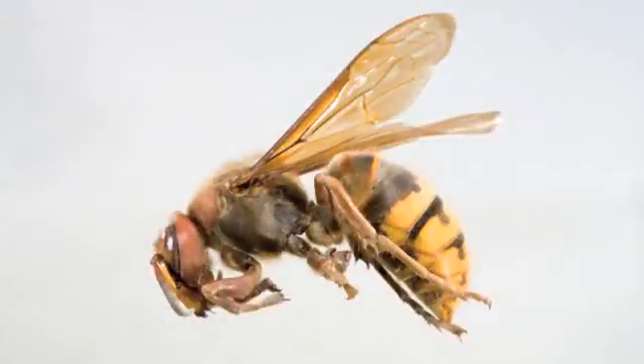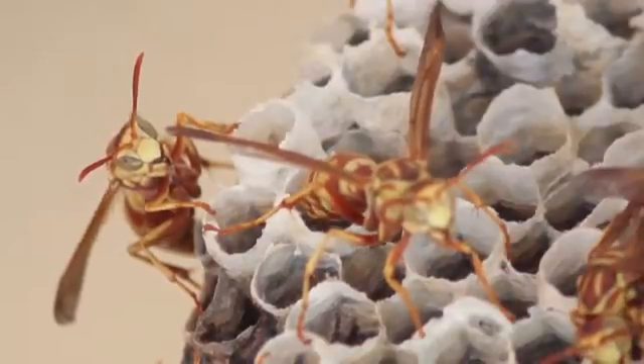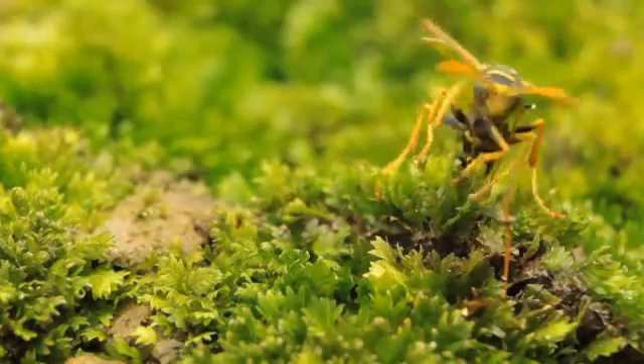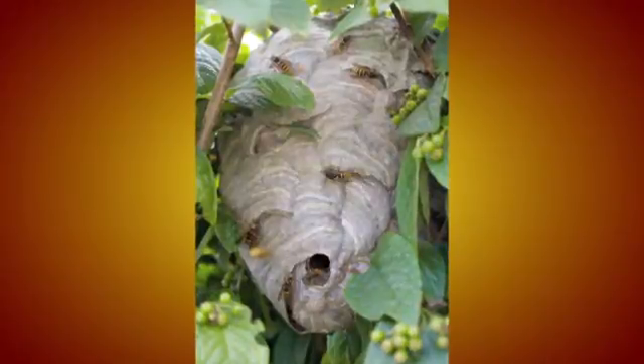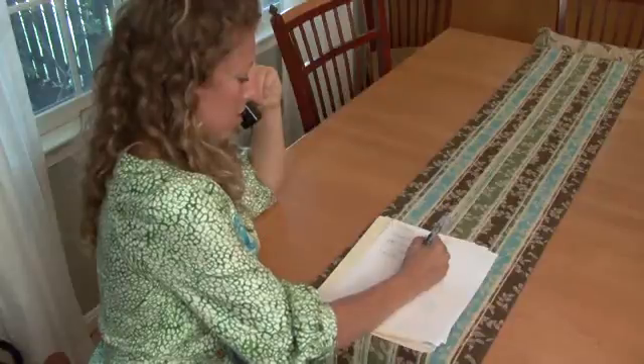Hornets often become a problem in the later part of summer. They can look like wasps, but they're far more aggressive. They'll attack anyone who invades their space, and their stings are particularly painful. Unlike honeybees, hornets can sting multiple times. They often build nests in branches and on houses and sheds. If you see a nest on your property, keep away and call a pest professional to safely remove it.